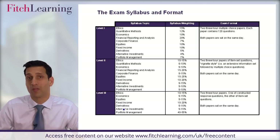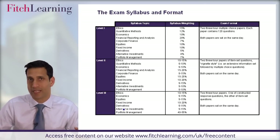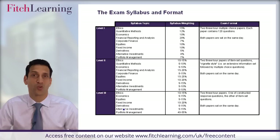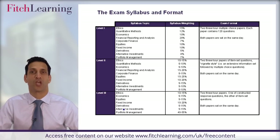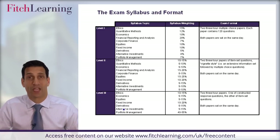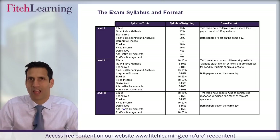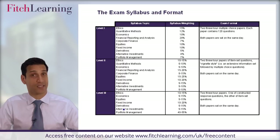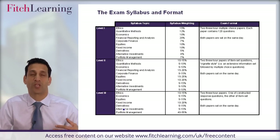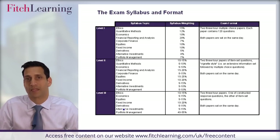If we focus on level one, it's made up of two three-hour exams, so six hours in total, and 240 questions in total. So you're looking at, on average, one and a half minutes per question. Now that doesn't sound like a lot of time, and it isn't if you don't take the right approach. But I'll be taking you through an approach where you can save time and comfortably pass the exam.